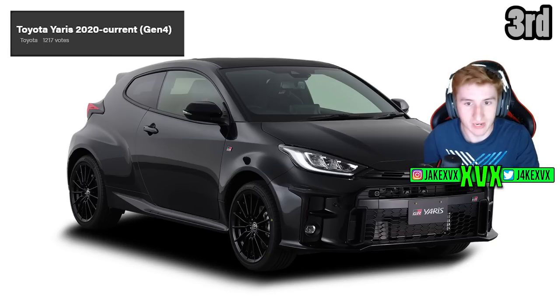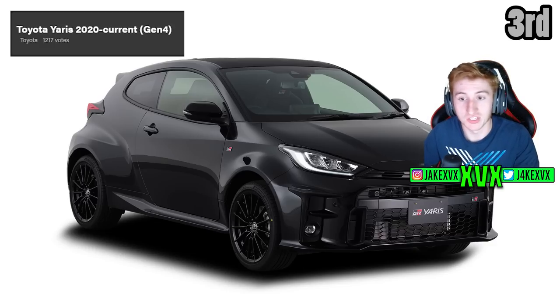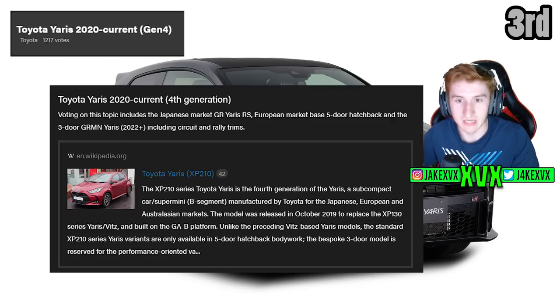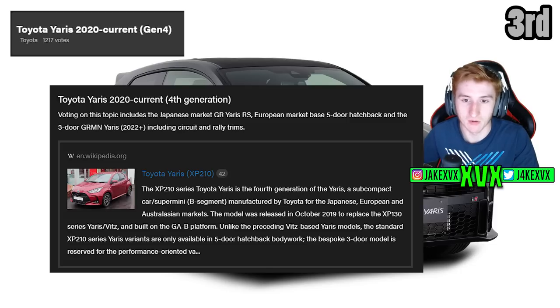Into the top 3 now. We have the Toyota Yaris from 2020 with 1217 votes. Voting on this topic will include the Japanese market GR Yaris. I'd love to see the GR Yaris and the other trims and models. We just got the GR86 which is very similar, but the GR Yaris — that would be sick to have in Horizon 5. The Japanese market GR Yaris RS is specifically what I'm on about.